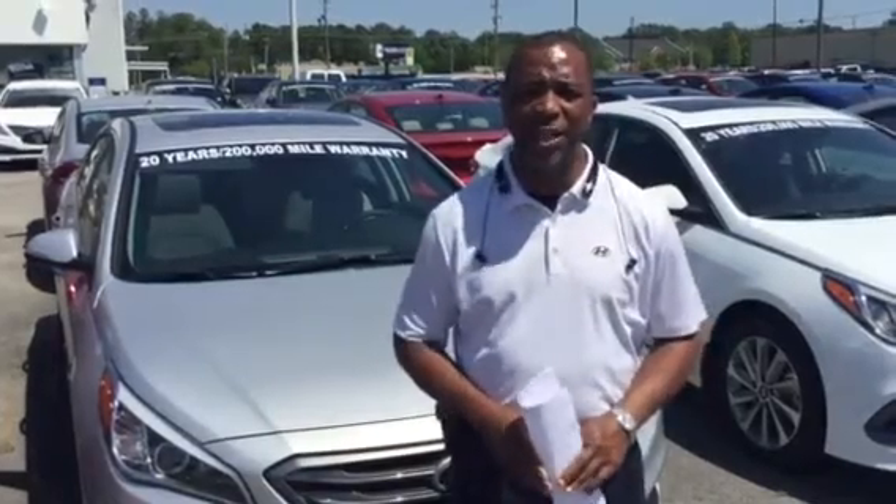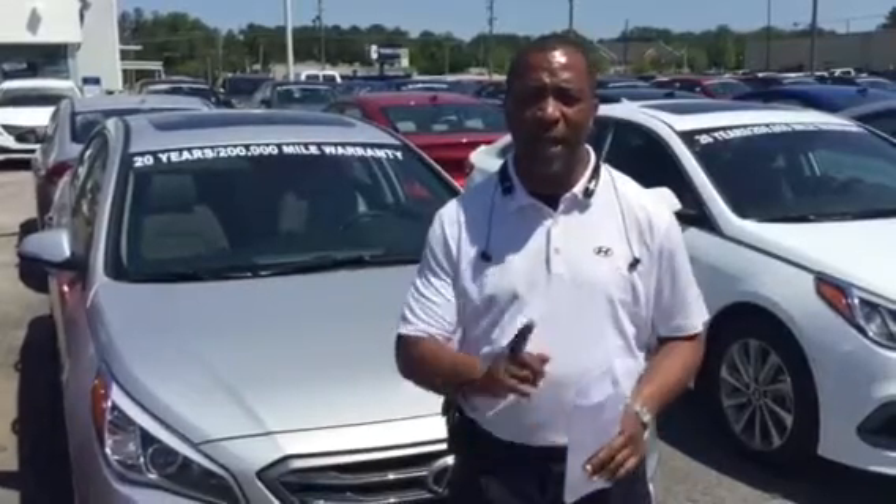If I don't have it, I guarantee you I can get it. Give me a call as soon as possible — hope to hear from you soon. I guarantee you great service and a great price here at Tamron Hyundai in Hoover.